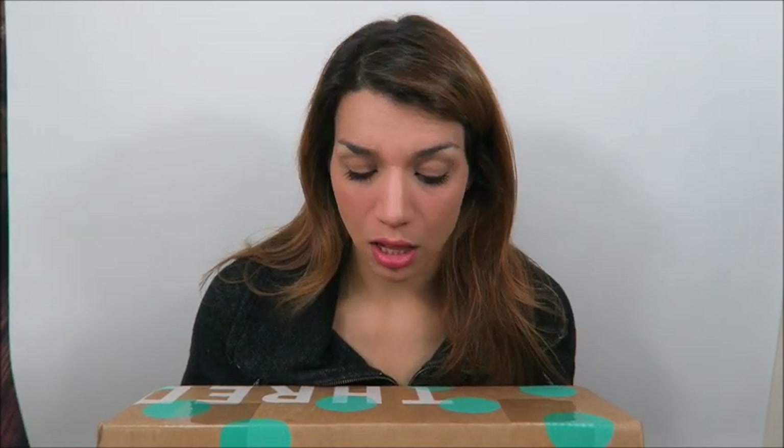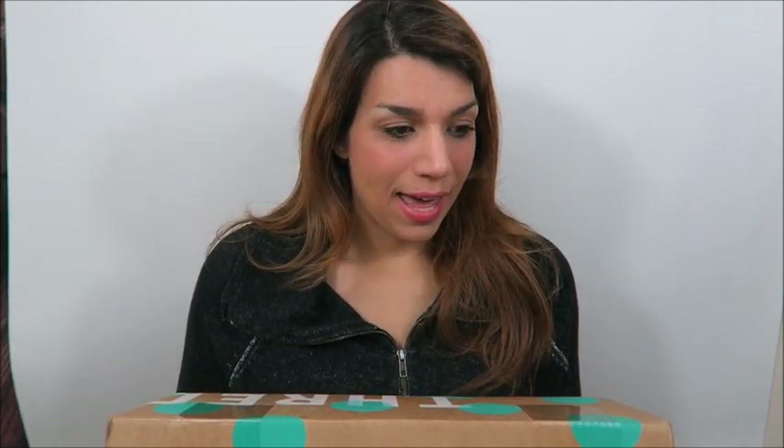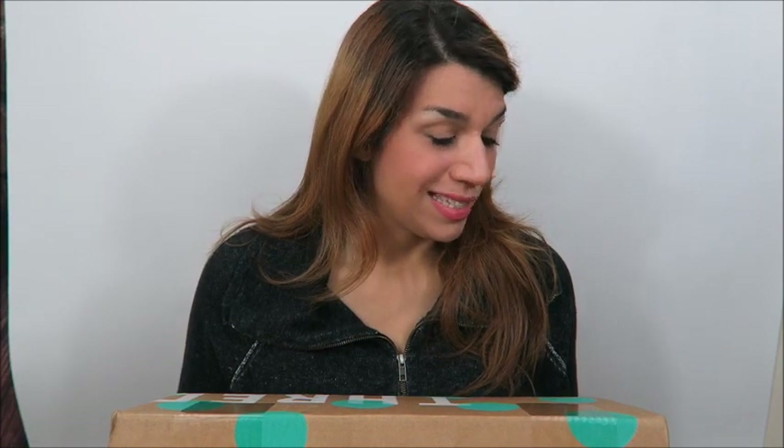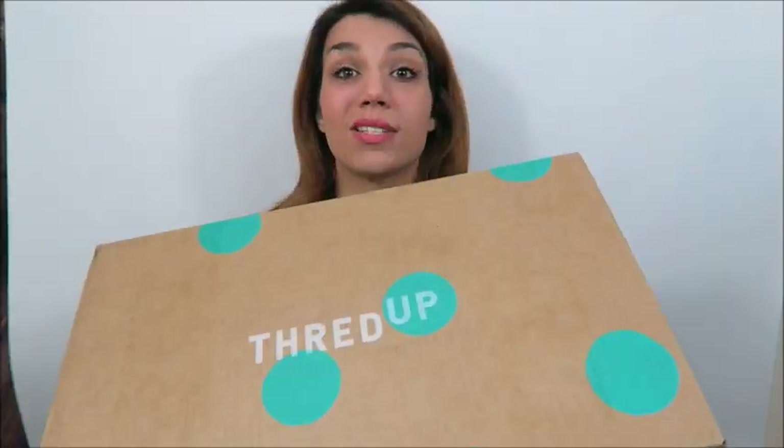As long as you have the time to sit and scroll and look up certain brands, you can find some really good stuff, especially if they're running a sale. I placed this order a few weeks ago and I don't really remember exactly what I got, so this is going to be like an unboxing for me too. But I know I got a really, really good deal.